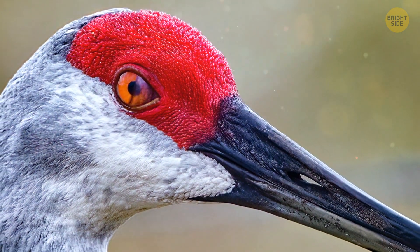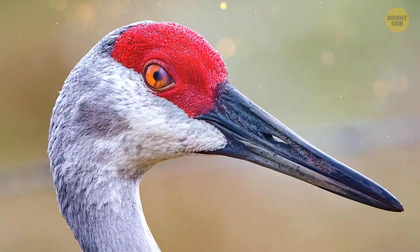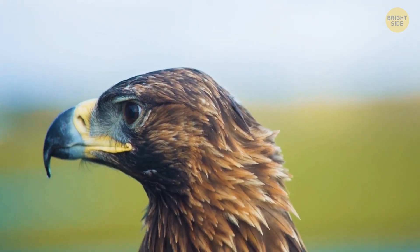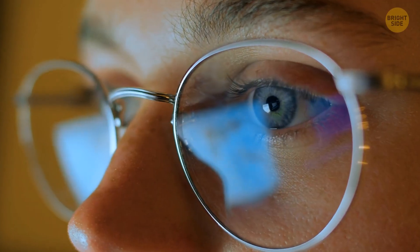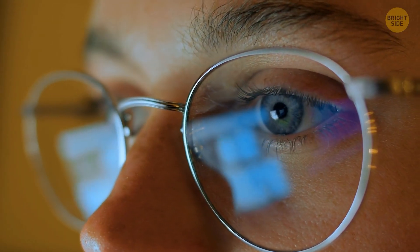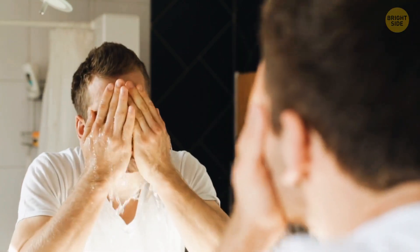The third eyelid was used for the same purpose as the other two, although it's unclear whether humans ever even had it fully grown. This membrane wasn't as thick as the two eyelids we have, and it could moisten the eye without obstructing the view. Right now, all we have left of it is this tiny fold in the corner of the eye, and most likely in the future, we will lose it altogether. And maybe we'll finally stop waking up with that yucky crust that forms in our eyes overnight.